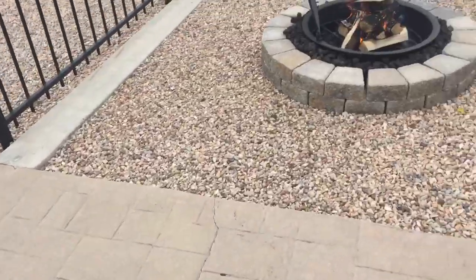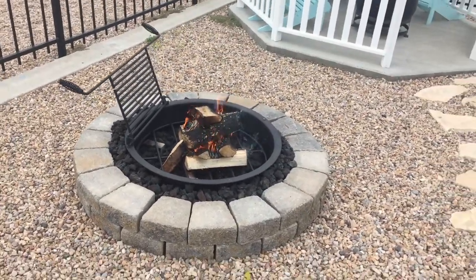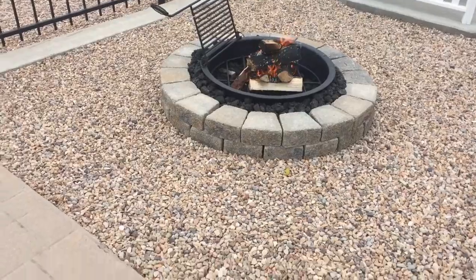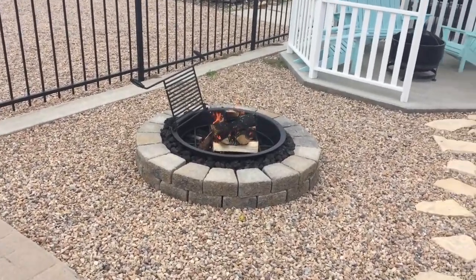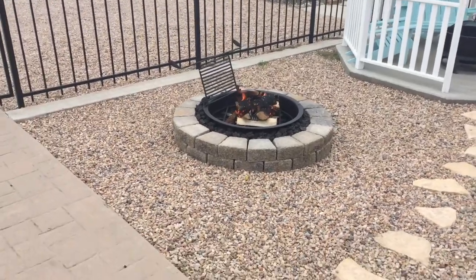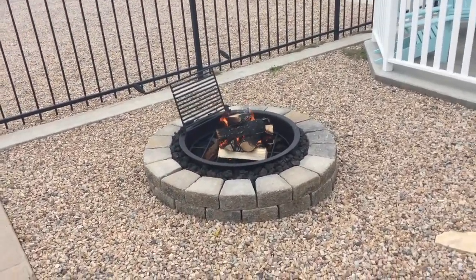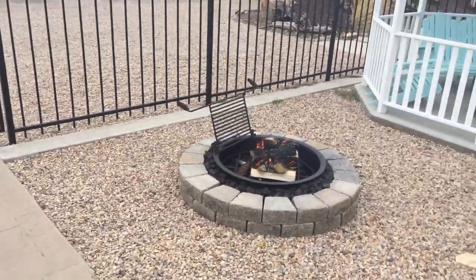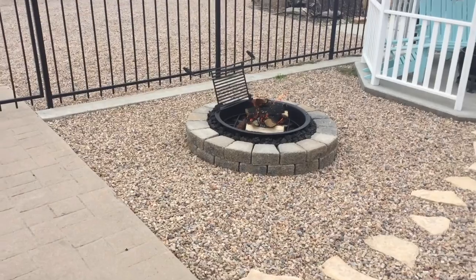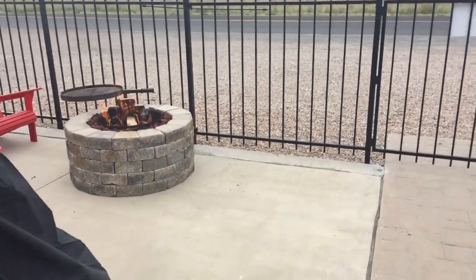A lot of factors affect the fire — not just the type of wood, but the type of fire pit. You want to make sure you have plenty of airflow around your fire. I've tried to create similar conditions with lots of air coming around it and a good open space.